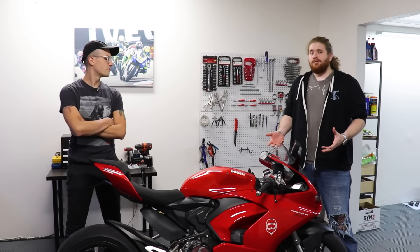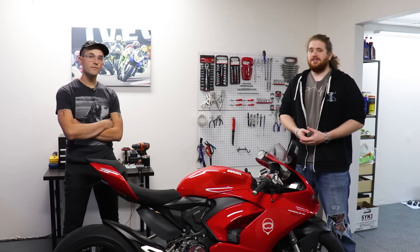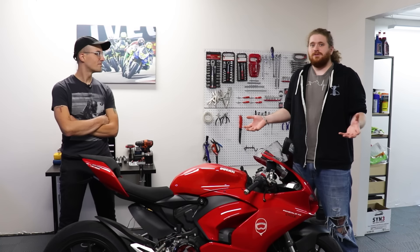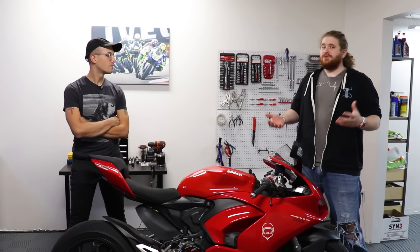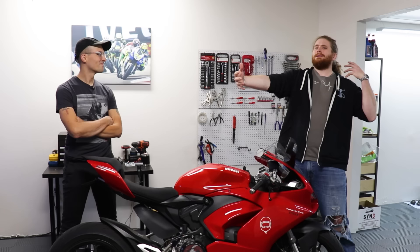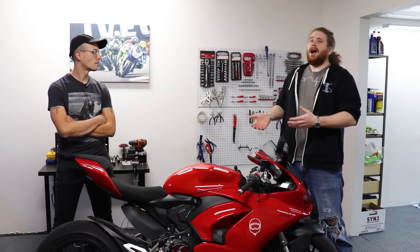Looking at it as a street bike — what makes this such a good street bike is the fact that it's a liter bike with relaxed ergonomics. You can actually sit on this bike for more than an hour without feeling like you want to die. Just how squishy the grips are is something you notice right away — it's actually really comfortable, and the seat feels like it's meant for touring almost. It also makes a really usable amount of power. That 155 horsepower, while it is down from 200 on something like the R1, is power you can actually use. The one thing that kind of sucks about this whole package is how hot the seat gets.